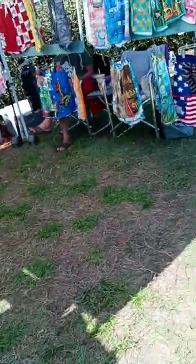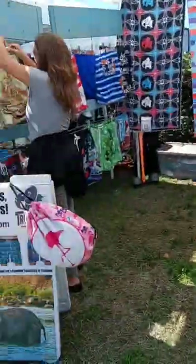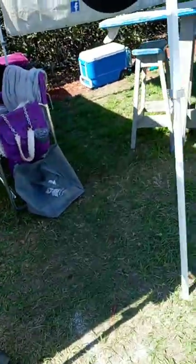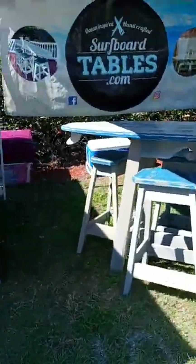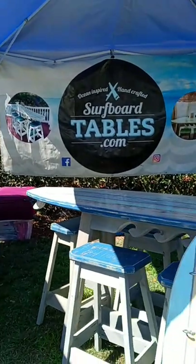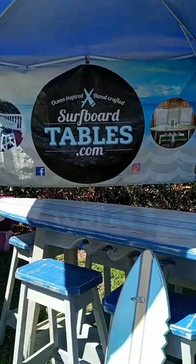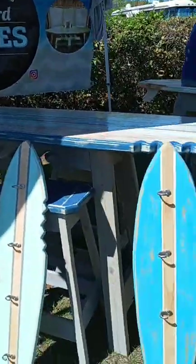Then we've got beachwear — lots of shorts, towels, all those things ready for the Florida beaches. All kinds of things. And surfboard tables — if you guys need a table for your restaurant bar or home patio, this guy makes all kinds of surfboard tables.